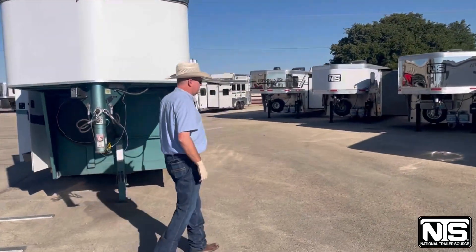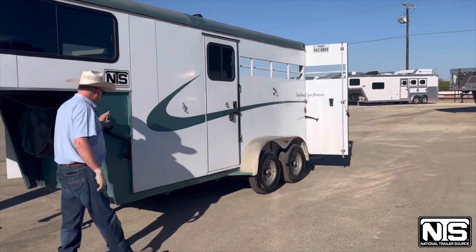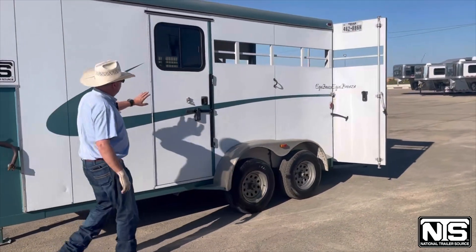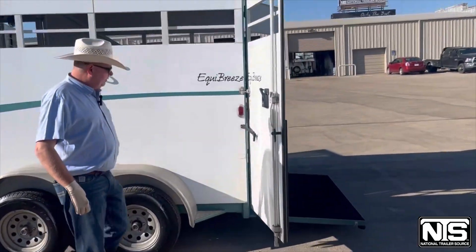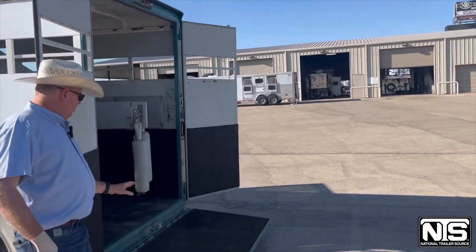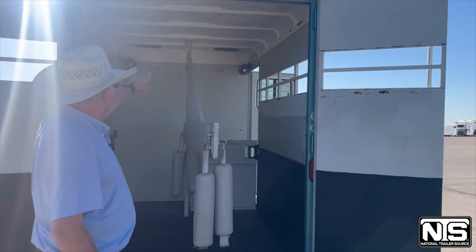This is a two horse straight load gooseneck. Comes with a spare tire, hand crank jack. You've got an escape door, slatted on the butt side, on the sides. 15 inch tires. You have a full ramp on the back. Fans in the horse area with vents.